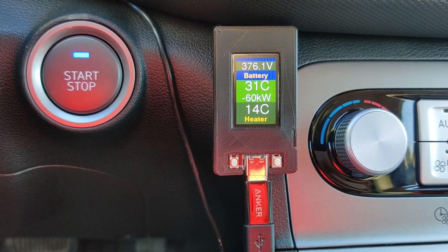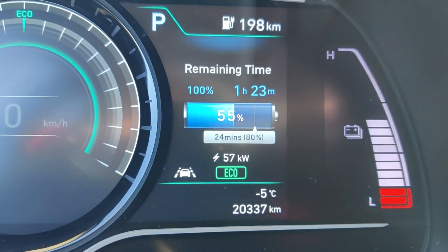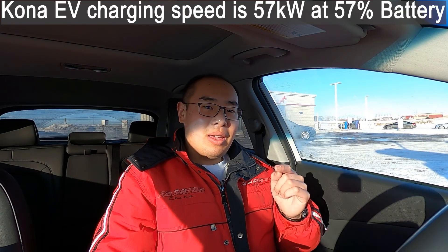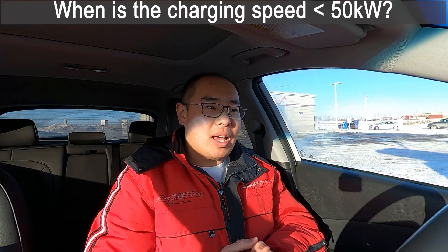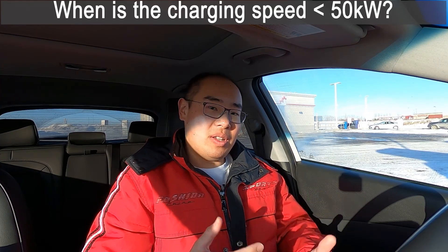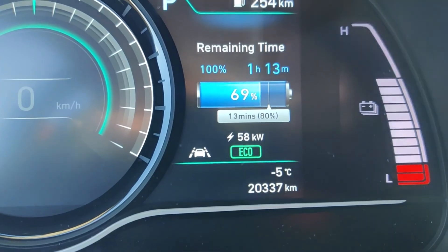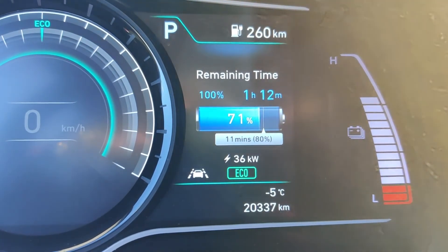The throttling just happened - I witnessed it. At 55% state of charge is when it happened, and it dropped down to 57 kilowatts. So if you have a Kona, this is useful to remember: at 57% you have 57 kilowatts of charging speed. Now I want to see at what battery percentage the charging speed goes below 50 kilowatts - in other words, at what point does it not make a difference whether you're on a charger capable of only 50 kilowatts versus one that can charge above 50 kilowatts. Finally, at 71% battery we hit the actual drop in charging speed: at 71% it went from 57 all the way down to 35 kilowatts.